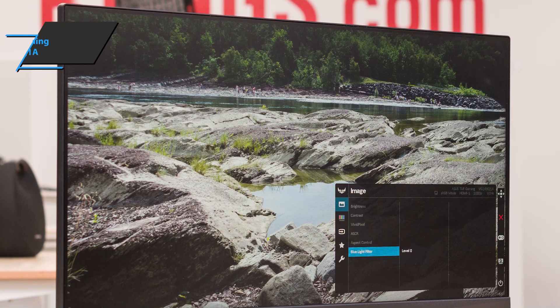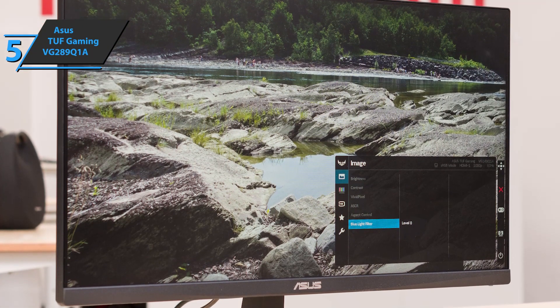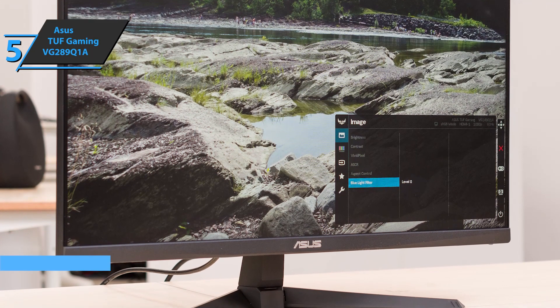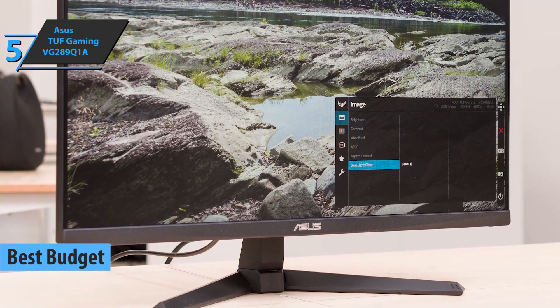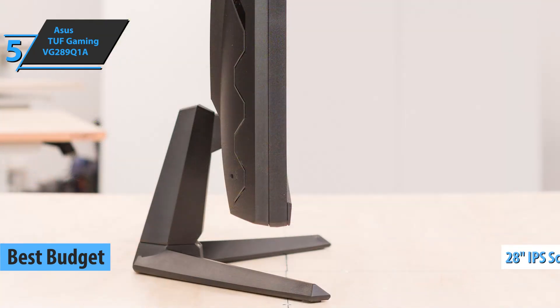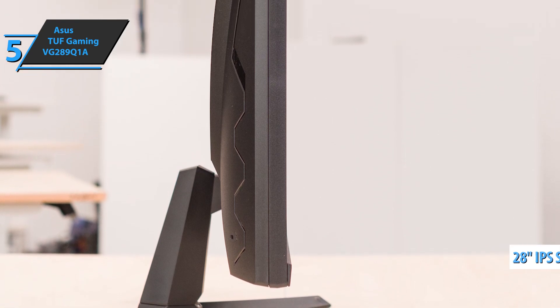For everyone looking to save money and still get a quality product that checks all the key boxes, we say check out the Asus TUF Gaming VG289Q1A, the best budget gaming monitor available on the market in 2022. This is a gaming line monitor equipped with a 28-inch IPS panel and top specifications, such as 4K Ultra HD resolution.